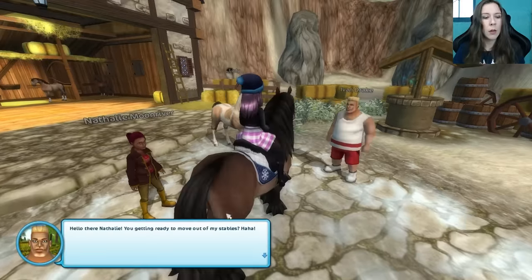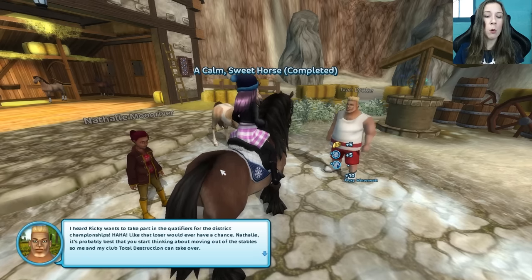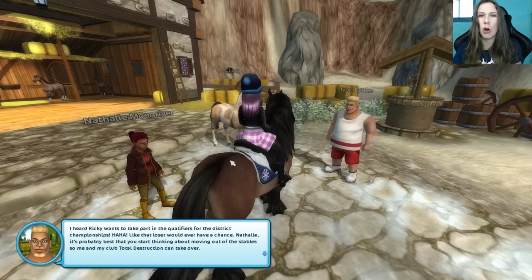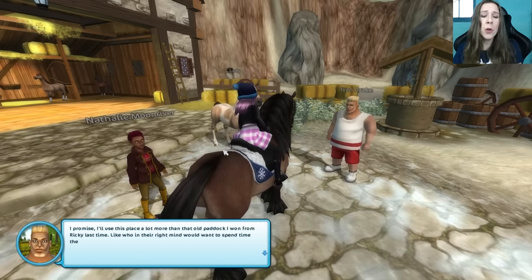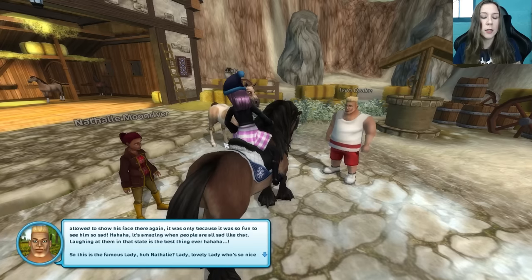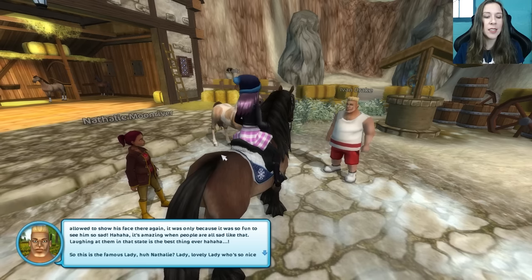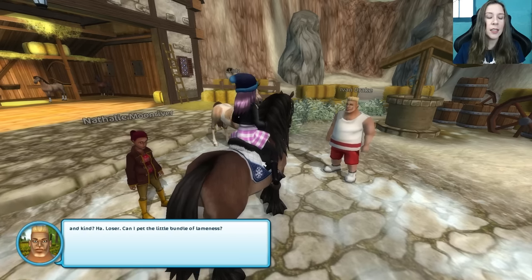What do you want, buddy? Hello there, Nathalie. You getting ready to move out of my stables? I heard Ricky wants to take part in the qualifiers for the district championships — like that loser would ever have a chance. Nathalie, it's probably best that you start thinking about moving out of the stables so me and my club Total Destruction can take over. I promise I'll use this place a lot more than the old paddock I won from Ricky last time. This is the famous Lady, huh, Nathalie? Lovely lady, who's so nice and kind.